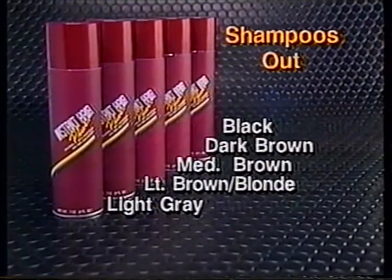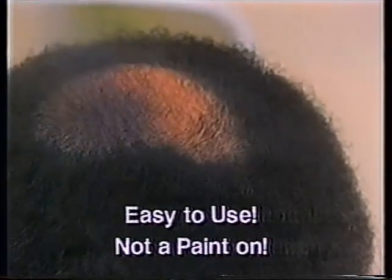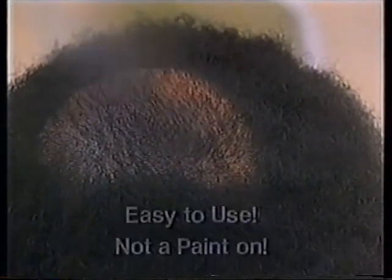Instant Hair Plus comes in five natural colors, one just right for you. Instant Hair Plus is easy to use and is not a paint-on or cover-up. It clings to your hair and actually builds it up, thicker and thicker right before your eyes. Now, can you tell where the bald spot was?